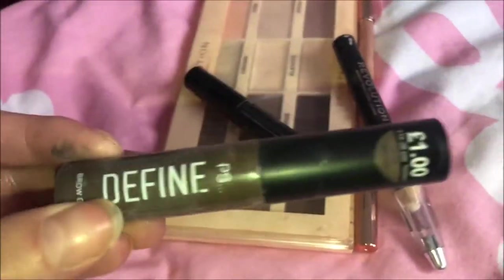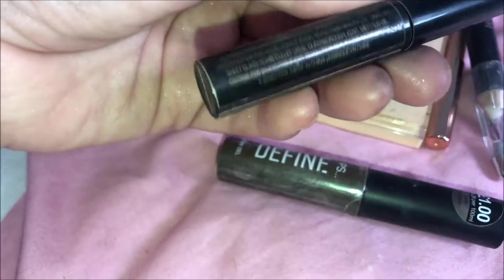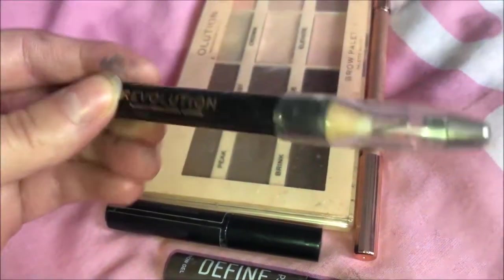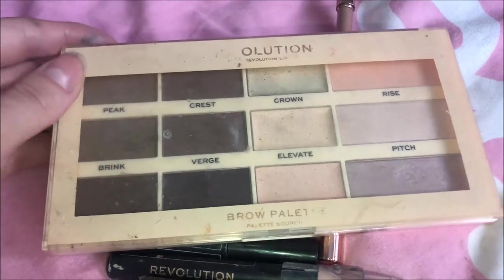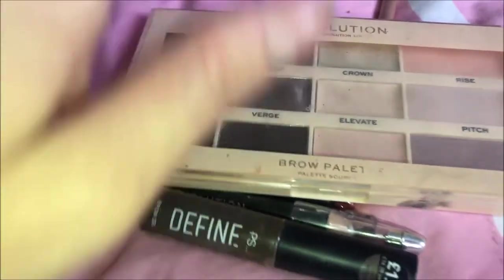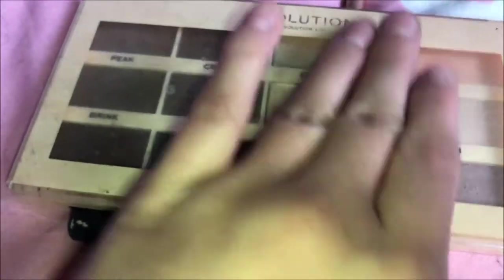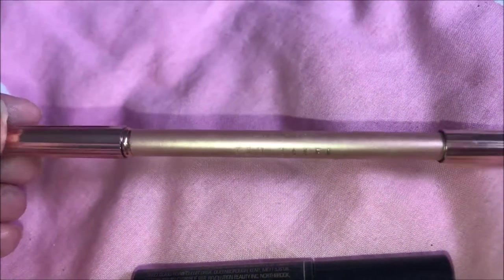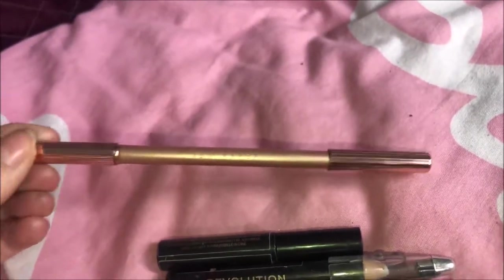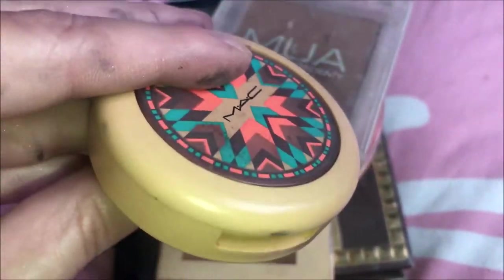Next we're moving on to brow products. I have this one from Primark that literally cost one pound and it's so good. There's also a clear brow gel which I believe is by Makeup Revolution, a Revolution brow crayon, and a brow palette with powder shades, highlighters, and cream highlighters — though I don't really use that side. I've also got a brow pencil from Ted Baker, but I don't usually reach for it because it's slightly too light for me — cute packaging though.